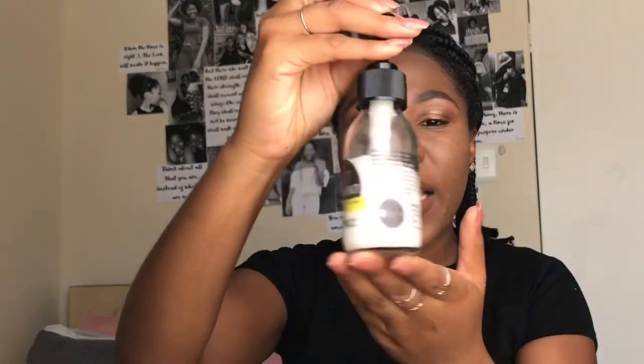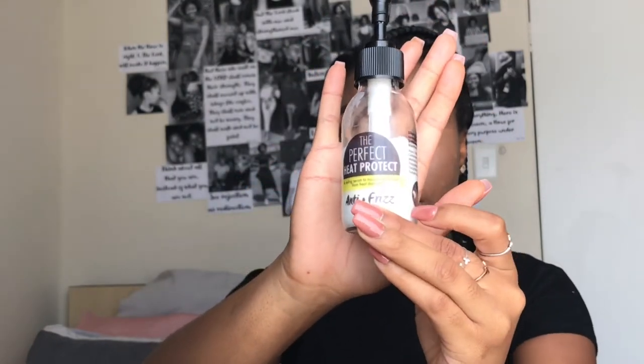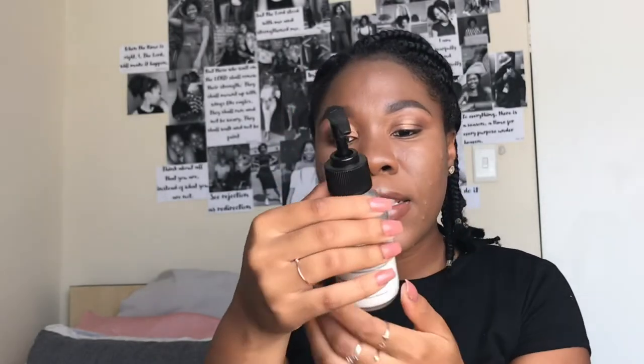I was using this specific one — I don't know if you guys can see it, I hope you can. So this is The Perfect Heat Protectant, which is a styling serum to nourish and protect from heat damage. I just lathered that on my hair before I left because I thought she was going to blow-dry it.